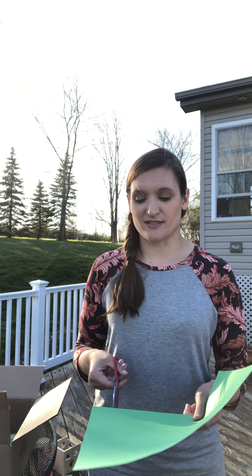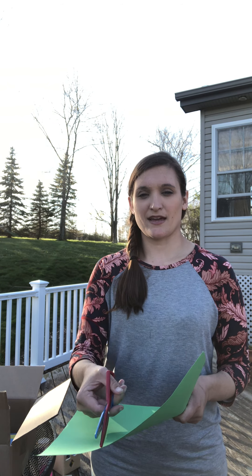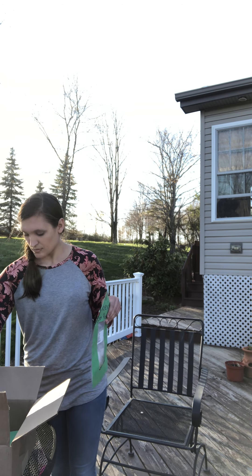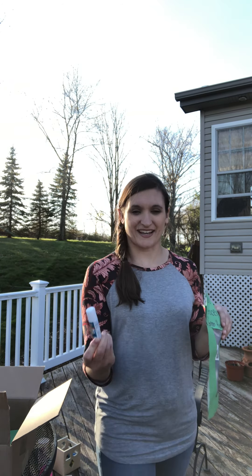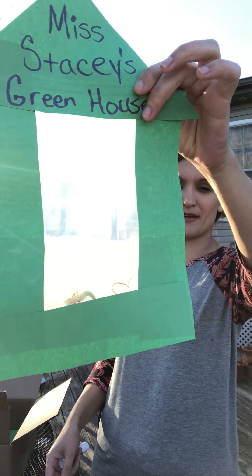Then cut out a triangle. Remember when we cut, we go up and down, up and down. And then once you have that all cut out, you can use your glue stick and glue the sides onto your Ziploc bag. And you can see the lima beans in there.